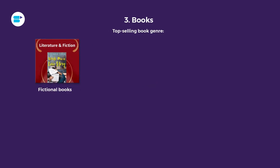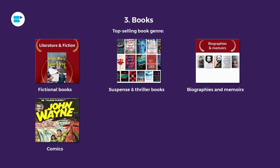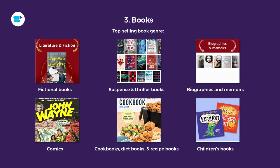The third category is books. Amazon is really popular when it comes to selling books — you can sell new or used books and do retail arbitrage or online arbitrage, so there are a lot of opportunities here. The top-selling book genres include fictional books, suspense and thriller, biographies and memoirs, comics, cookbooks, diet and recipe books, and children's books. Do watch the video we did with Peter Valli, who is literally the king of online arbitrage and started by selling books. The course is linked in the description.